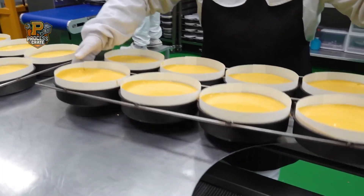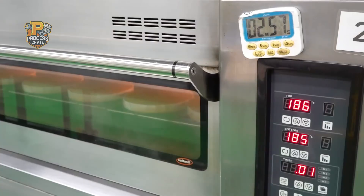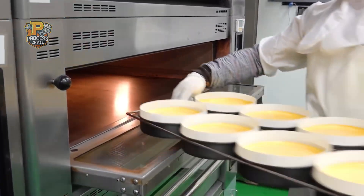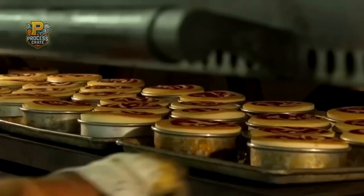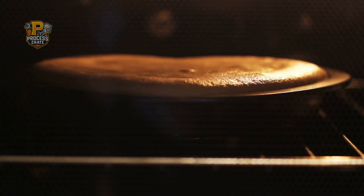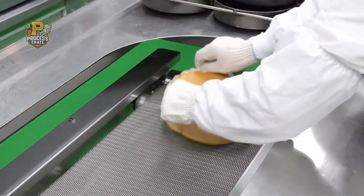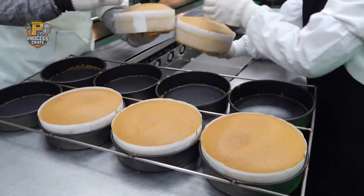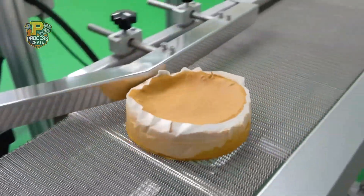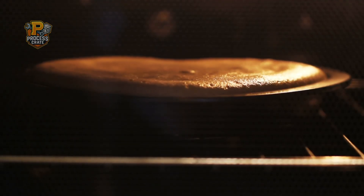The heart of cake production lies in massive tunnel ovens that stretch for hundreds of feet and maintain precise temperature zones throughout their length. These engineering marvels can bake thousands of cakes simultaneously while maintaining perfect consistency. Each oven zone is independently controlled, allowing different temperature profiles as cakes move through the baking process. Advanced sensors monitor internal temperatures and adjust oven conditions in real-time to compensate for variables like ambient temperature or humidity. Steam injection systems provide controlled moisture during critical baking phases, ensuring cakes rise properly and develop the ideal texture.